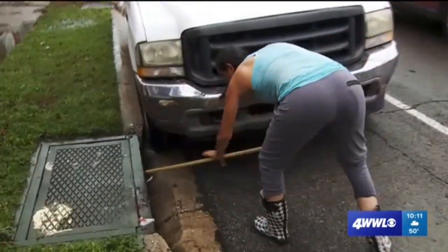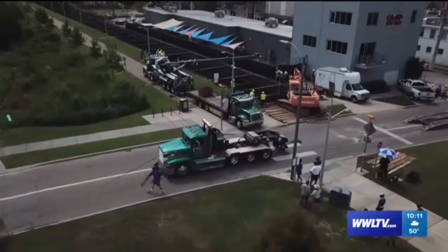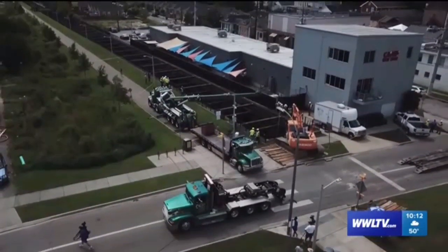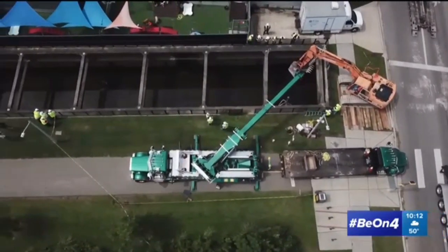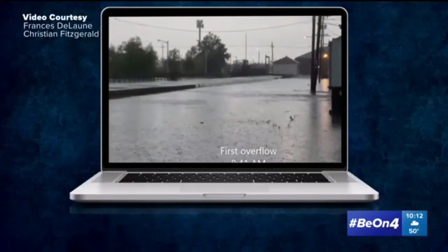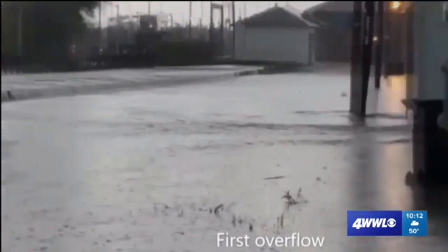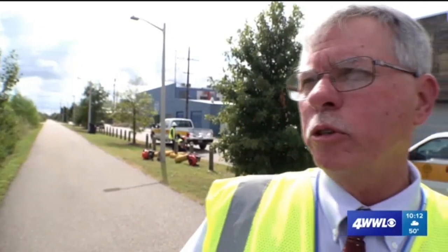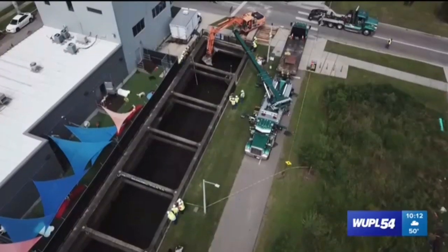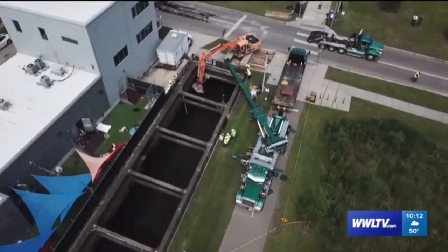After the July flood, the Sewerage and Water Board conducted an after-action review, identifying several areas of concern — one of which was the open canal just on the other side of Grange's pump station 1. The board's general superintendent, Bob Turner, says social media helped identify the problem: video showed the banks of that canal were overflowing. So the board started inspecting the open portion of the canal, which is more susceptible to getting clogged than the underground canals.